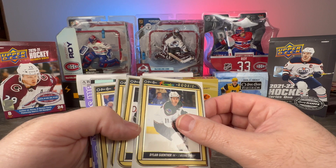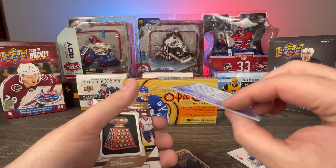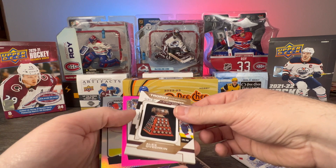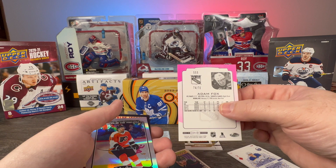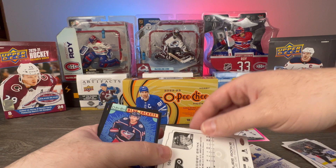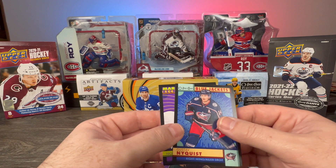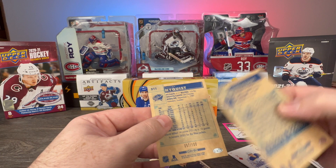Opee-Chee Premier: rookie of Dylan Guenther, Brayden Tracy, a regular Logan Couture, and a regular Mark Scheifele. The redemption puzzle piece — top rookie puzzle piece, very anxious to see what this is. The Ovi Art Ross manufactured patch — still very cool. The pink border Adam Fox serial numbered 74 of 75. Bobby Brink Marquee Rookie 26 of 350. And two black borders: Gustav Nyquist 57 of 100 and Nicholas Abruzzo Rookie serial numbered 30 of 100.